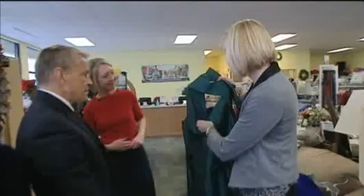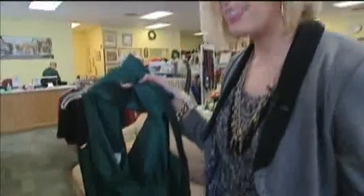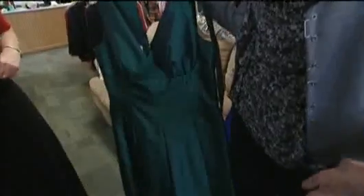This is a Donna Morgan piece. It's $10.99. It's pretty shocking. I've found a lot of things here that I like.